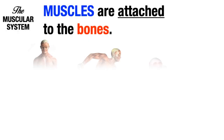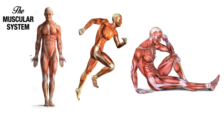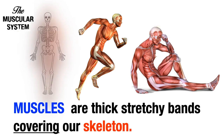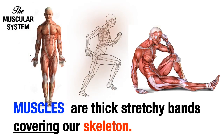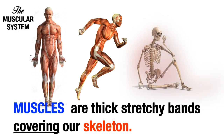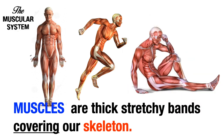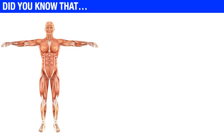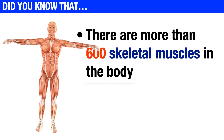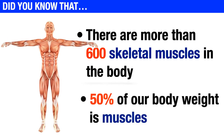Muscles are attached to the bones, acting as thick, stretchy tissue covering our skeleton. Did you know that there are more than 600 skeletal muscles in the body? 50% of our body weight is muscles.